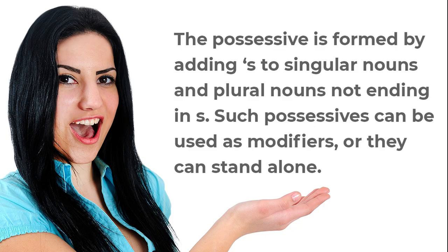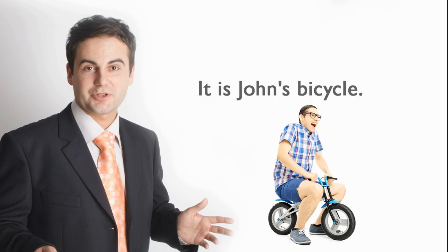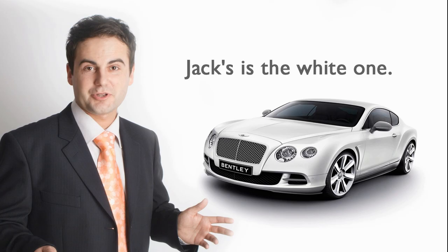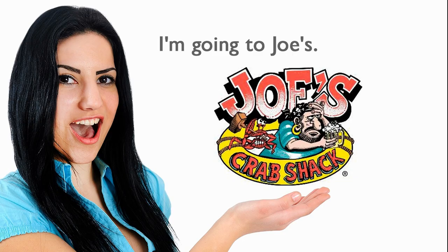The possessive is formed by adding apostrophe-s to singular nouns and plural nouns not ending in s. Such possessives can be used as modifiers or they can stand alone. For example: 'It is John's bicycle.' 'Those are the children's toys.' 'Jack's is the white one.' 'I'm going to Joe's.'